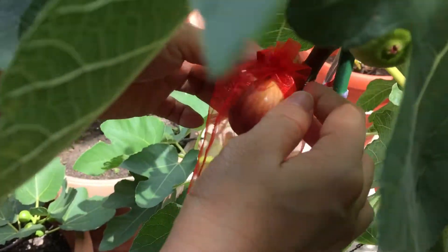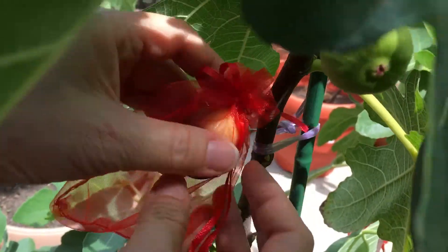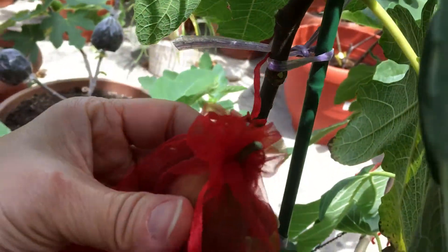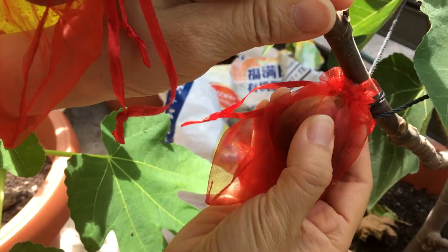Okay, I'm going to open it up, or just take it off like that. It's soft already. One here. It's very soft.